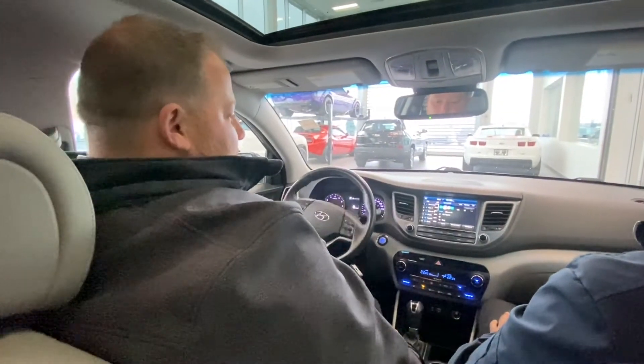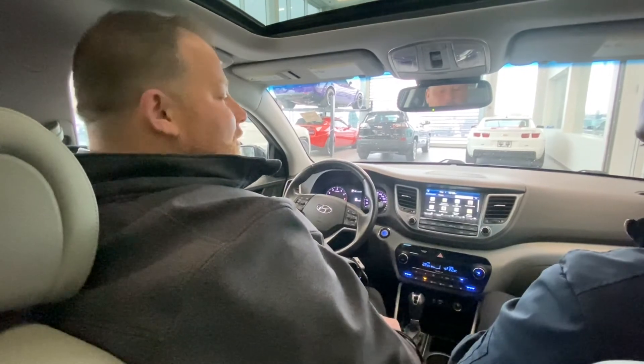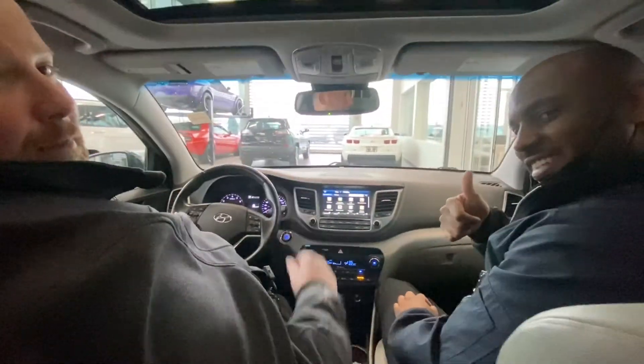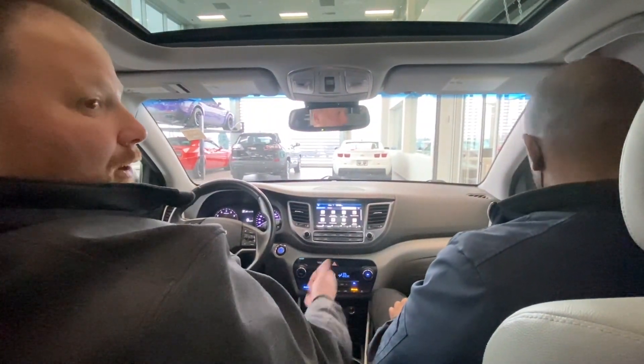If you want to see more of this vehicle, come down and take a look at it. Give me a call on my personal cell at 780-952-3018. Jonathan, St. Albert Dodge, with Jason from Fleet and Emily behind the camera. Appreciate you checking us out — talk to you soon.